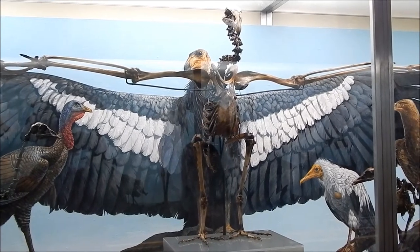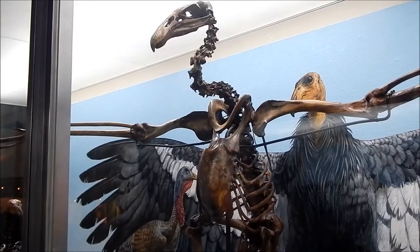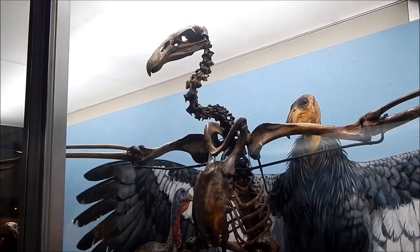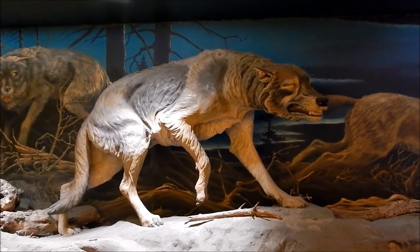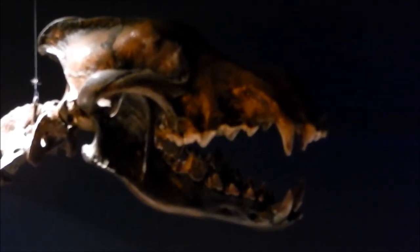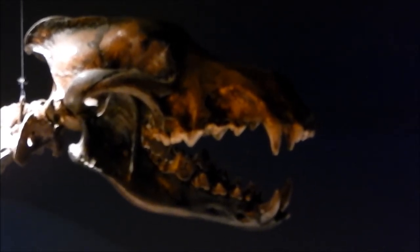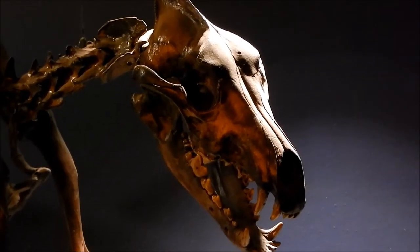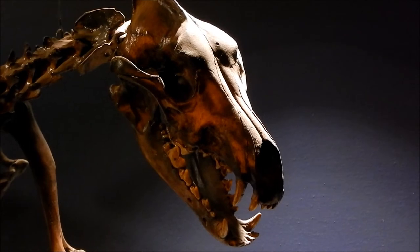Here's a beautiful specimen of a California condor. And here's a wonderful replica of a dire wolf. The teeth and jaws of the dire wolf were stronger and larger than those of the modern wolf. It's believed that a pack could bring down an animal as large as a camel or a bison.